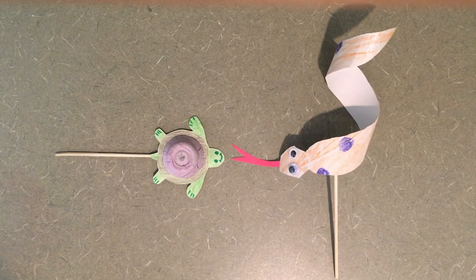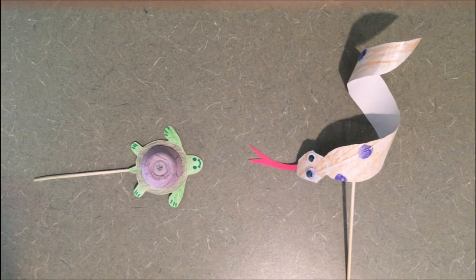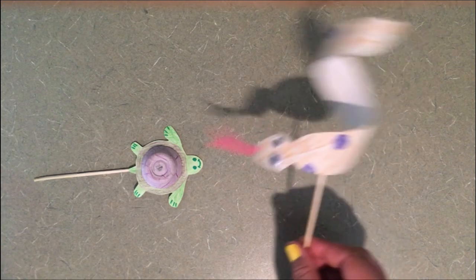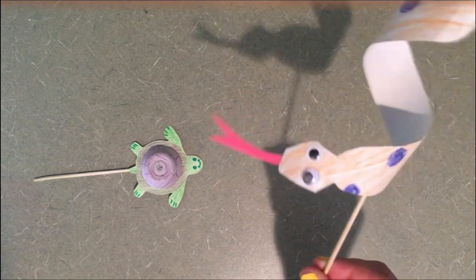Next is our staring contest. The first one to blink loses. On your marks, get set, go! QT, you blinked! Oh man, Sanny won again. How'd you win the staring contest, Sanny? Well, snakes don't have any eyelids, so our eyes are always open.